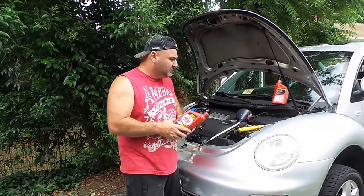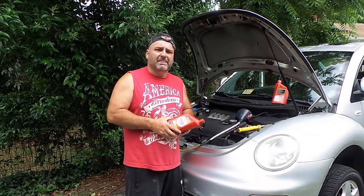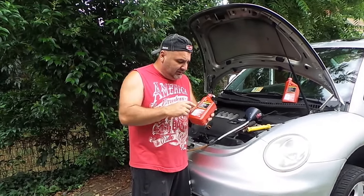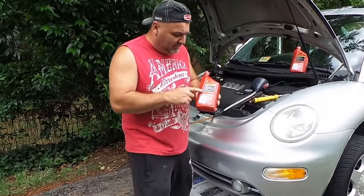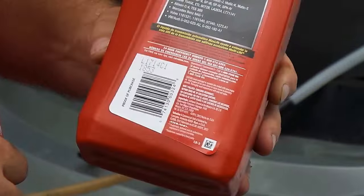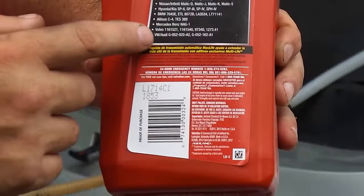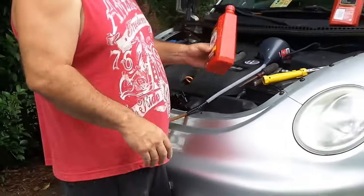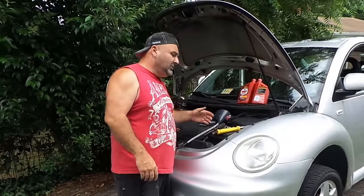This bottle actually has a mention of Volkswagen on it — you can see right at the very bottom, it's got the Volkswagen approval listed. So it's definitely got the Volkswagen spec. The first thing you have to do is the car is going to have to be running and parked.